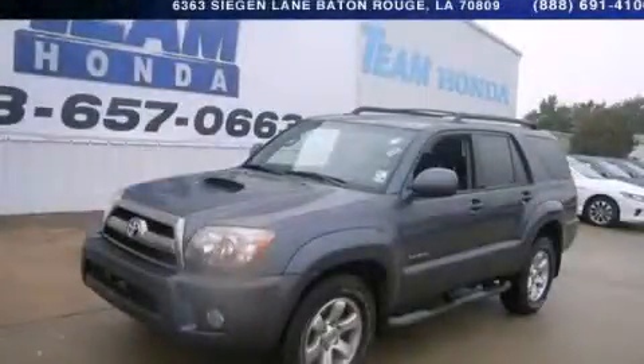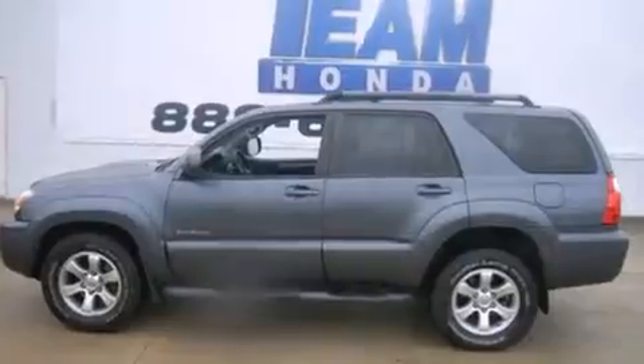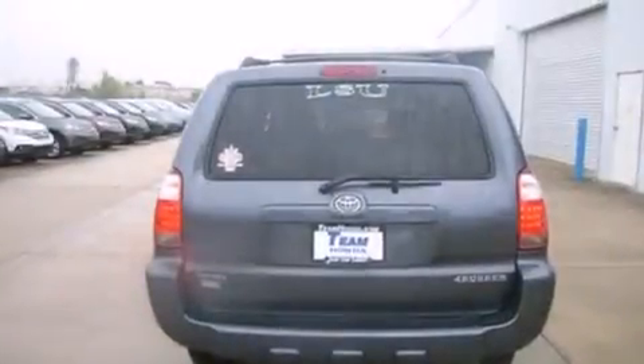This is a 2007 Toyota 4Runner SR5, a vehicle with safety, comfort, and space. It has a 4.0-liter six-cylinder engine and a five-speed automatic transmission. All of the following features are included.